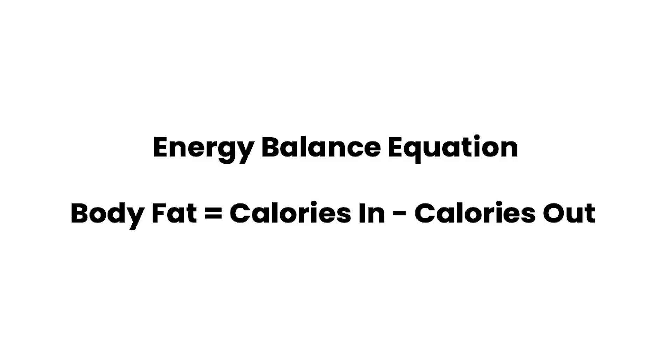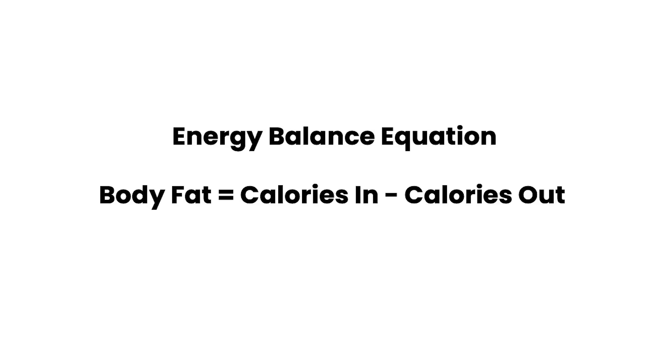Let's start with the energy balance equation, which is that body fat equals calories in minus calories out. Because body fat is just a store of food energy or calories. So if you're eating calories and you're burning calories, and if calories in is greater than the amount of calories out, then you're going to store some of that as body fat. This is a balanced equation, so there are three variables here: body fat, calories in, and calories out, and they must all balance together.